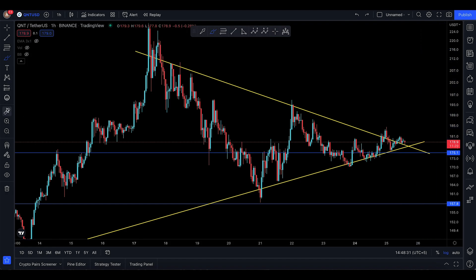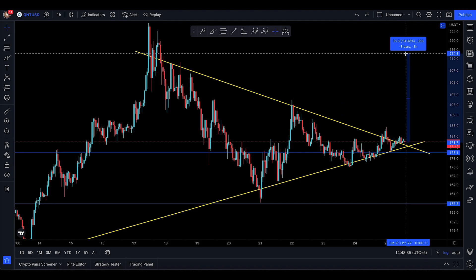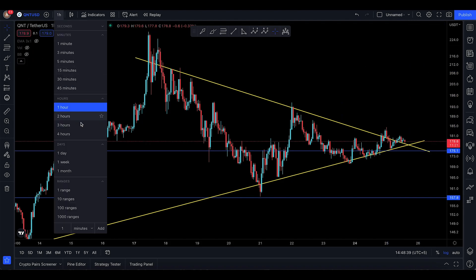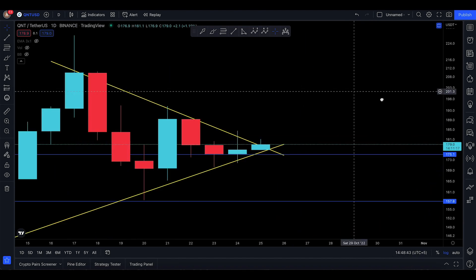If you're holding support, it's pretty clear you're going back to where you came from — that's going to be around 214 to 216 dollars. From here to there, we're looking at nearly 20% upside. On the daily, I also notice that the candlestick you're printing is really, really good.